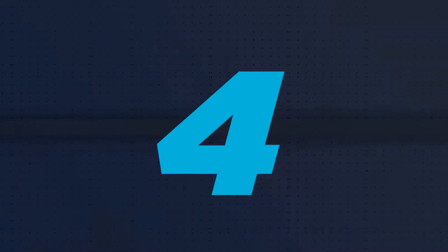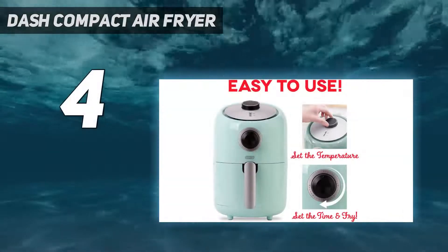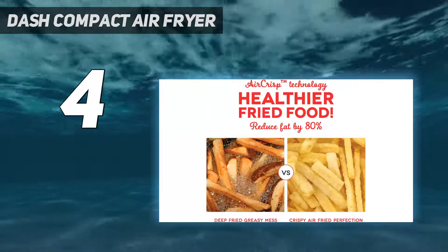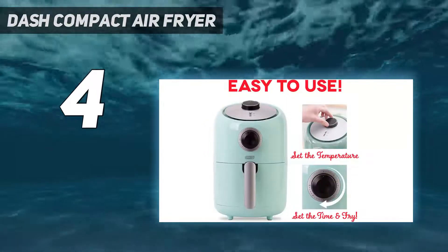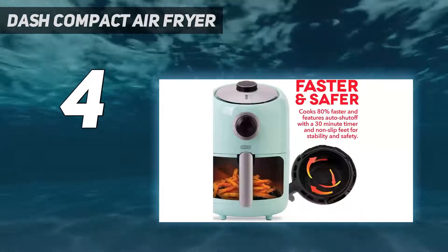Coming in at number 4, the Dash Compact Air Fryer. The best air fryer for small families is the Dash Compact Air Fryer. It's not much bigger than a coffee maker and does a good job of cooking up an air fried chicken dinner or hamburgers for just one or two people. With a pair of dials, one for temperature and one for time, it couldn't be easier to program.